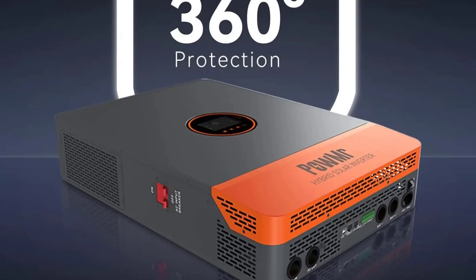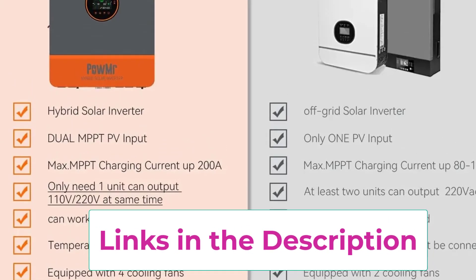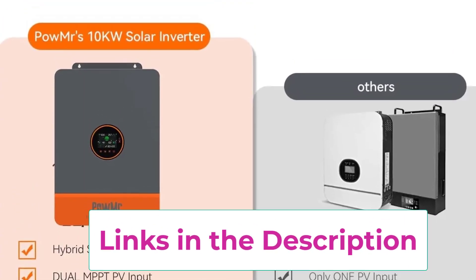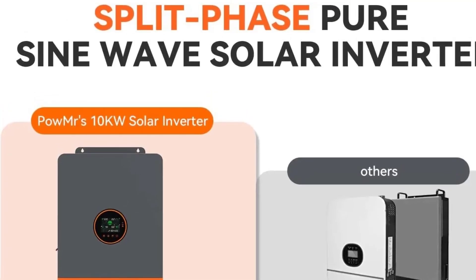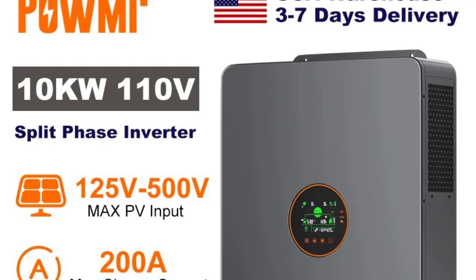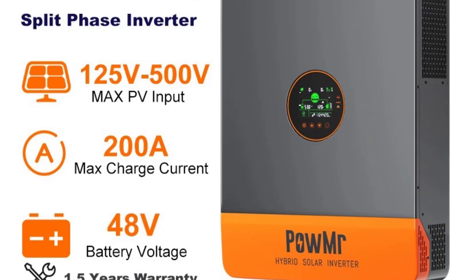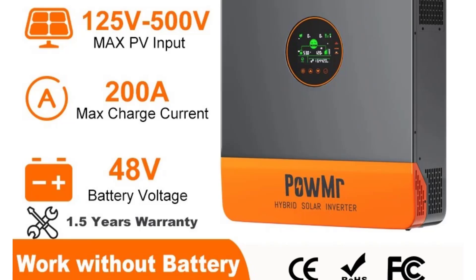Its dual AC outputs allow for flexible load management, while the intelligent energy distribution system prioritizes solar, battery, or grid usage for maximum savings. Designed for efficiency and durability, the Palmister Inverter delivers a pure sine wave output for stable and safe power. It also includes multiple protections against overload, short circuits, overheating, and voltage fluctuations. With built-in smart monitoring and easy integration, this inverter ensures energy independence, reduced utility bills, and eco-friendly operation, making it an excellent investment for modern solar energy systems.